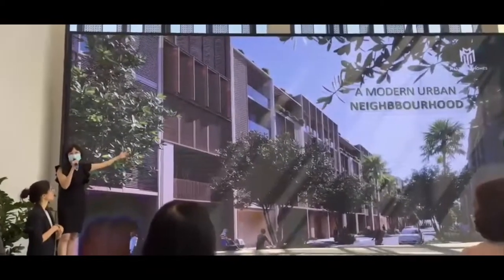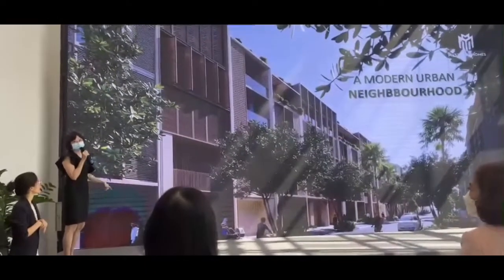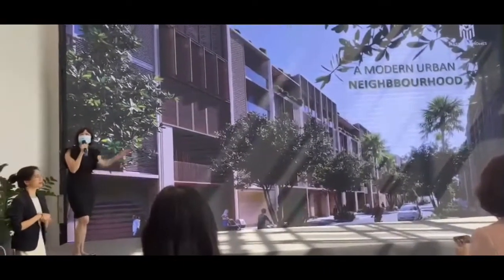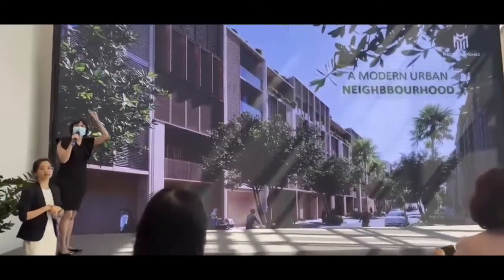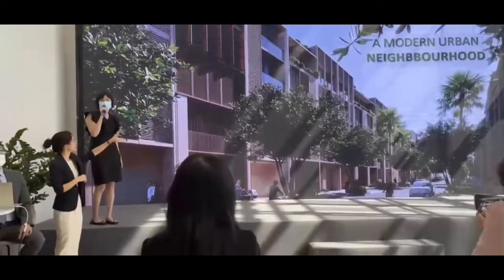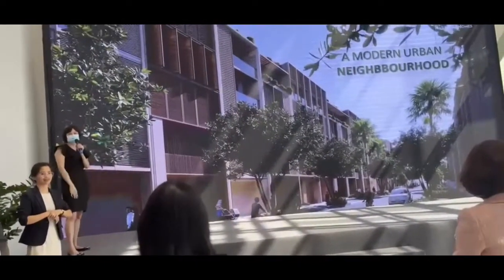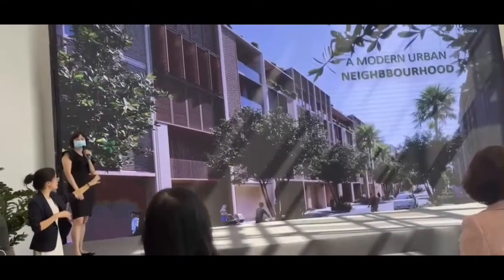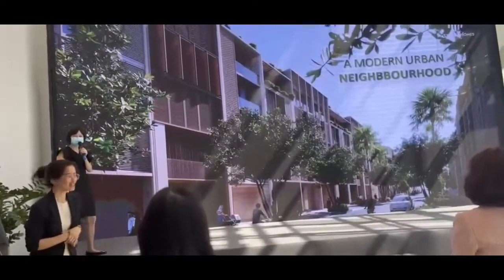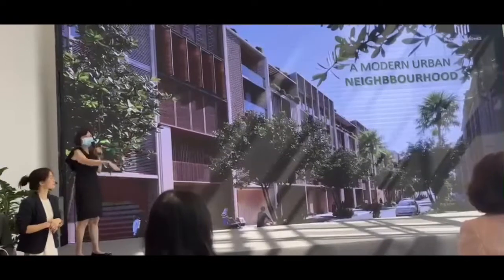This is the design for the shop houses that you are going to sell this time. You can take a photo — it's fine, we're releasing this photo. What do you see in this picture compared to other shop houses? No one is raising their hand — this lady, can you tell me what's the difference from other shop houses?